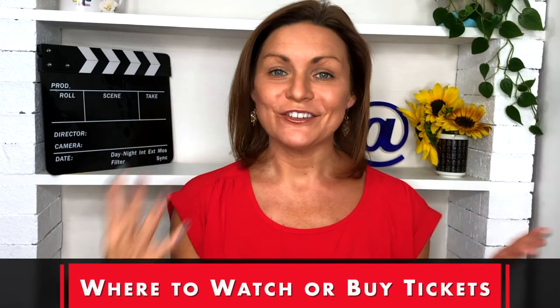Number seven: make sure you tell us where to watch or where we can buy tickets. Make sure somewhere on your site there is an easy-to-find link to buy tickets, to go to the screening, or anything about video-on-demand purchasing information.